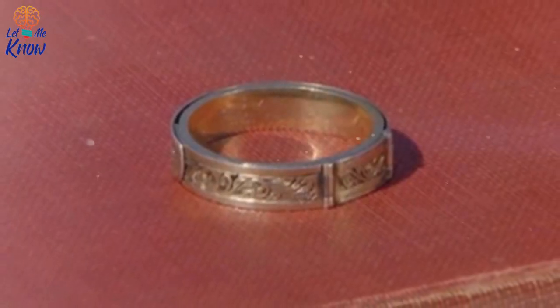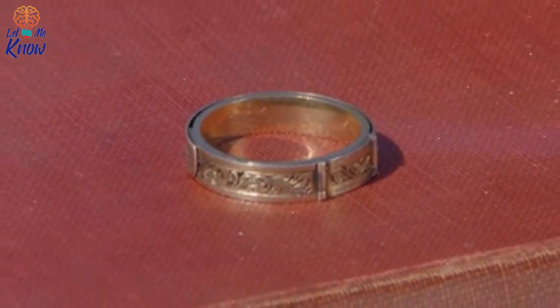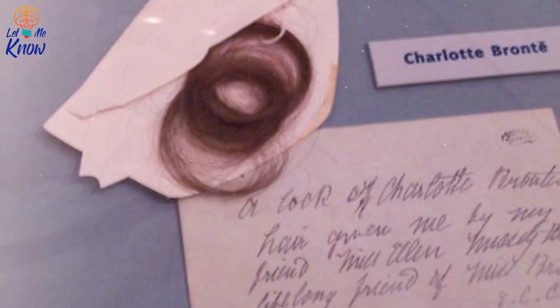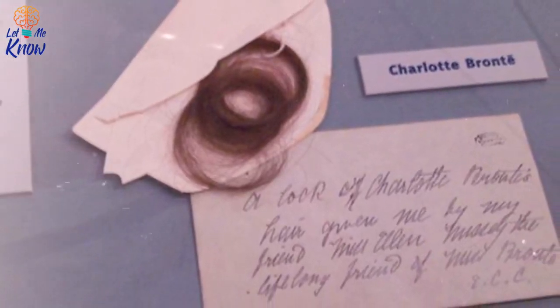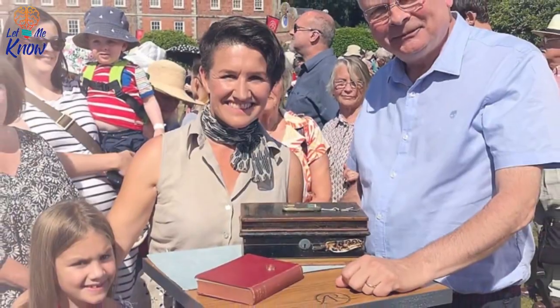That ring is just one of numerous hair-infused pieces of jewelry once owned by the Brontës, but that doesn't mean the ring's value is anything to sneeze at. Without the hair, Munn estimated the ring would be valued at just $30. But with Charlotte's hair and the inscription, the value skyrockets to $25,000. Treasures can truly exist anywhere, and one of Roadshow's most special items started out as a mystery.